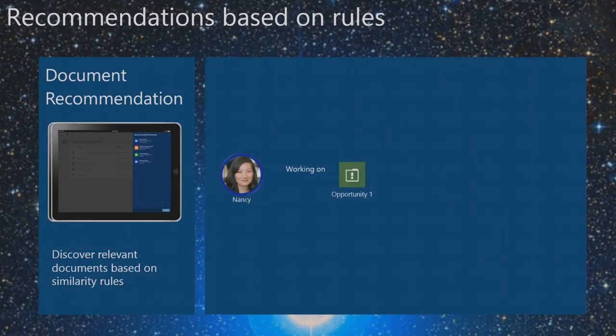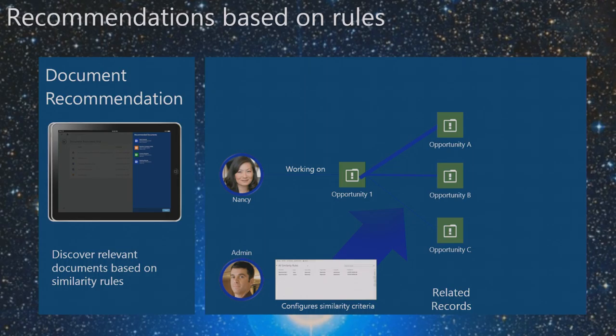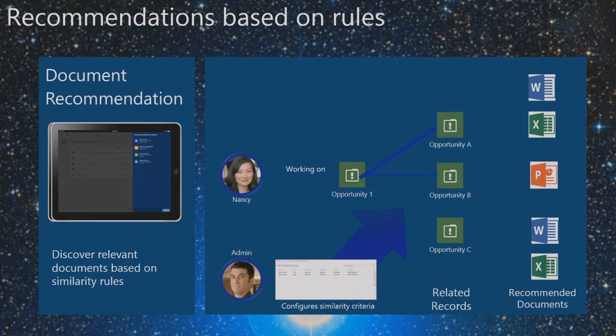For document recommendations, take a salesperson working on a specific opportunity. An admin configures similarity rules saying opportunity one is similar to opportunities A and B — not per-opportunity, but rules based on topic, industry, or account similarity. The system then surfaces documents associated with similar opportunities. For example, if you're selling to financial services and another opportunity found certain documents were very effective, the salesperson gets immediate access to those specific documents instead of emailing around to find them.